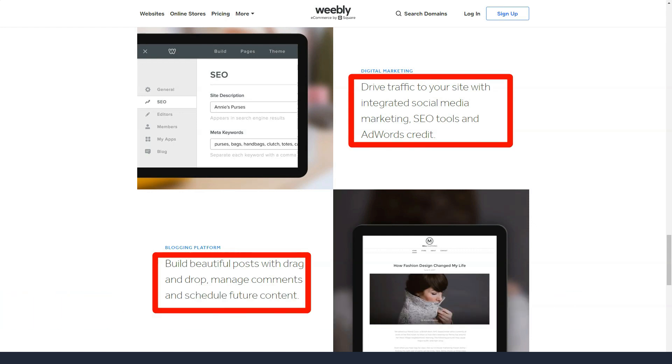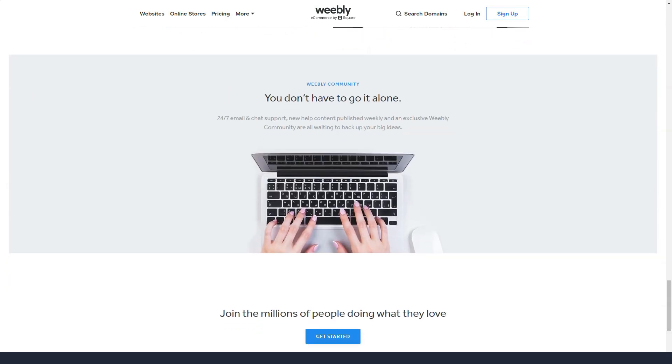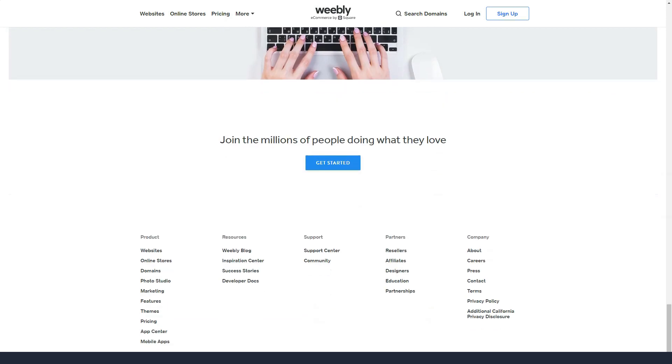Weebly's free plan has a basic statistics tool, while all paid plans have more powerful stats options. Some users prefer to simply integrate the Google Analytics tool. For users who like to create contact pages, Weebly lets you create detailed ones. Google Maps can be easily integrated, and there is also a simple contact form.